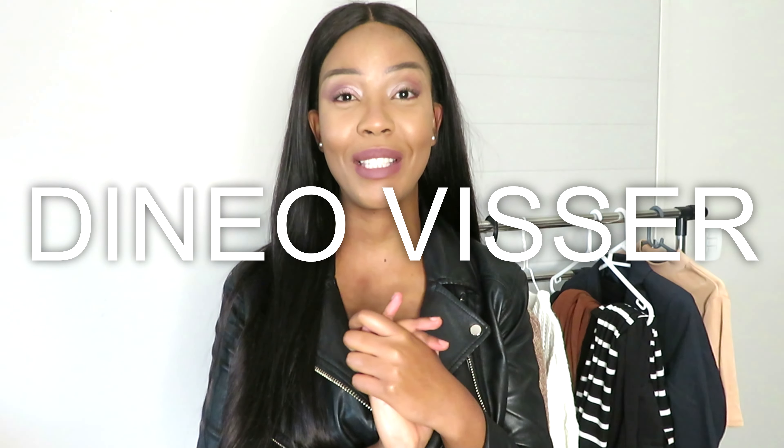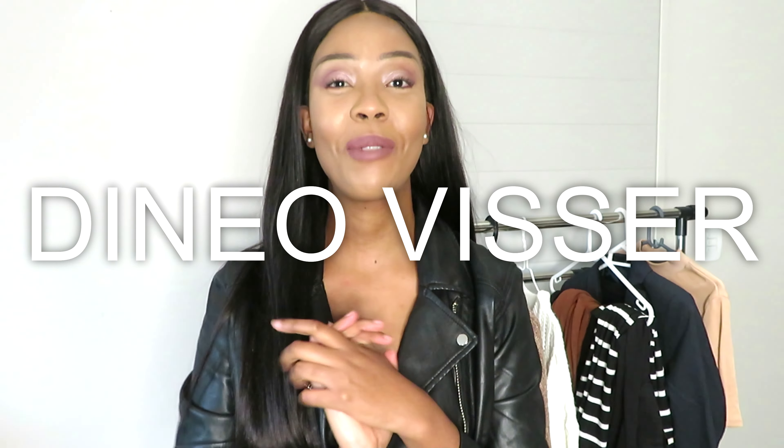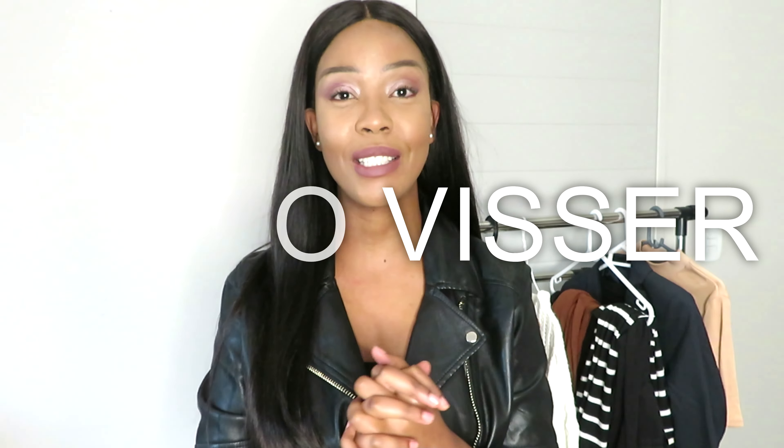Hi everyone, welcome back to my channel. If you're new here, my name is Denel Fusson. Thank you so much for stopping by. In today's video I will be showing you guys a few pieces that I got recently for autumn/winter, and I will also put them on to show you guys how they look.